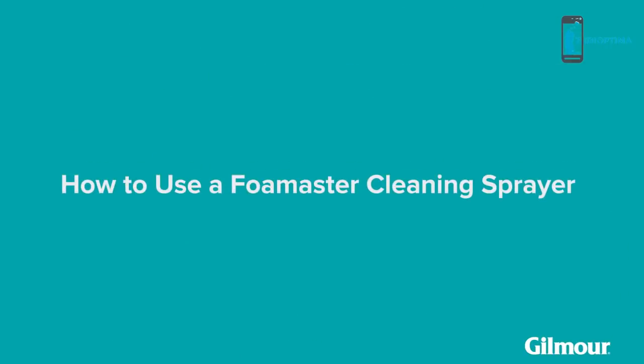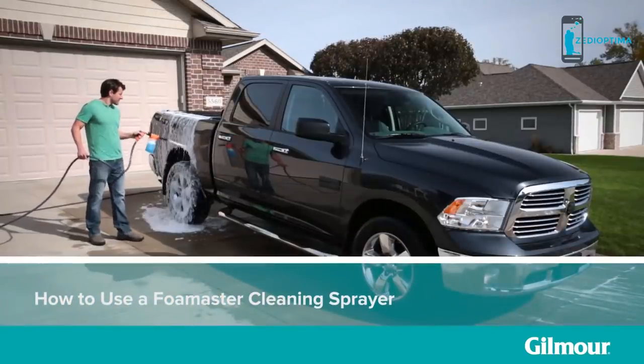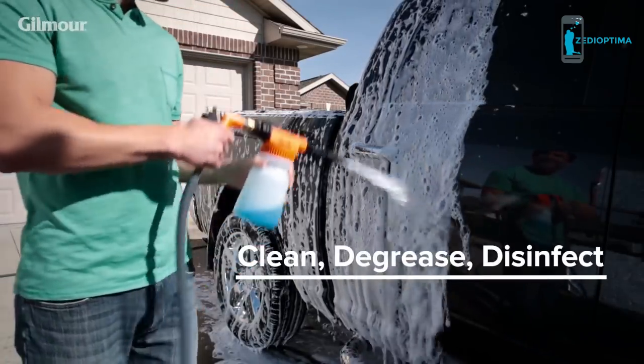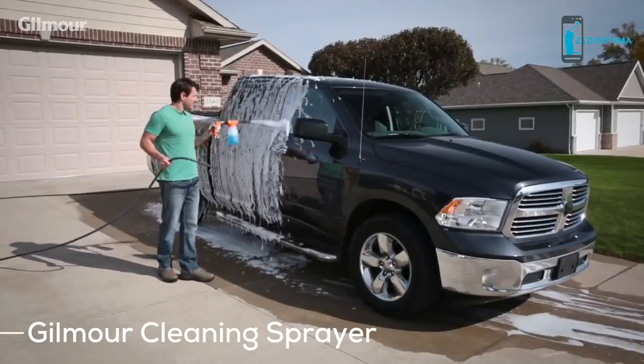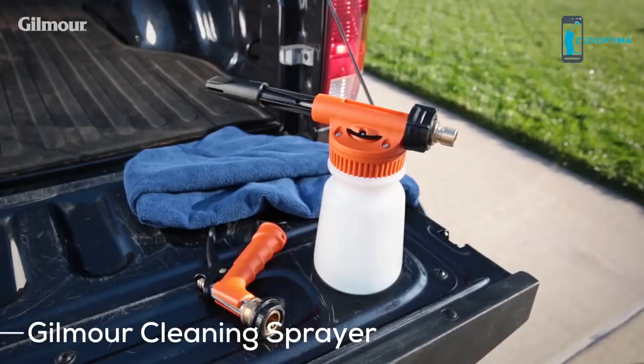You can bring a better day along for the ride with an at-home car wash that's as good as any professional cleaning. All you need is a Foam Master cleaning sprayer — the perfect all-around tool for cleaning, degreasing, and disinfecting your vehicle. Its even distribution of foam ensures the most controlled, scratch-free wash possible.